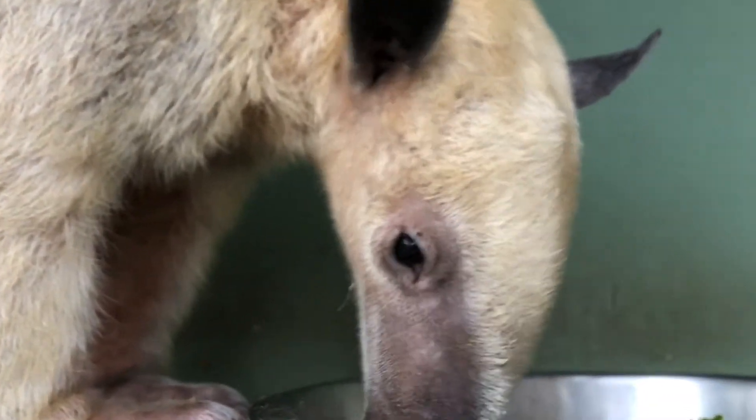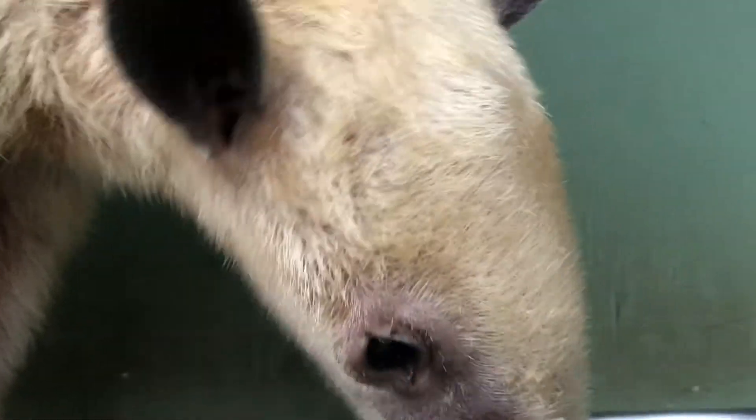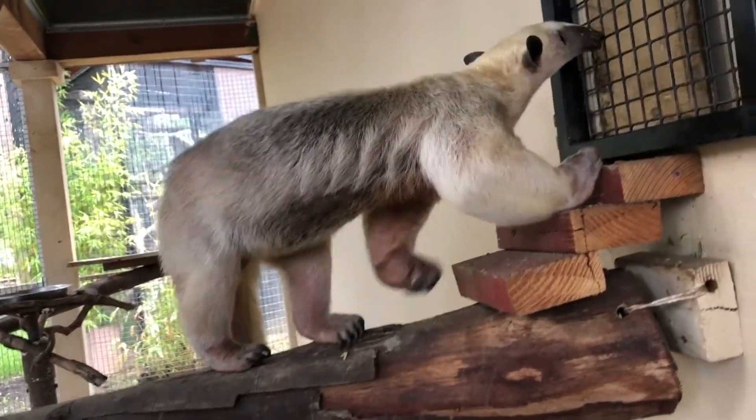Tamanduas have very small eyes but large upright ears, which indicates they have poor vision but good hearing. They're listed on the IUCN red list as least concern, but their populations are declining due to hunting and habitat loss.